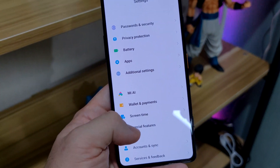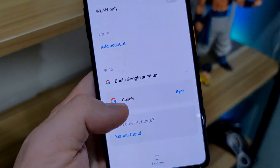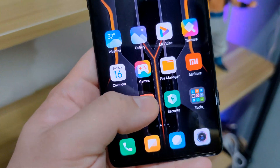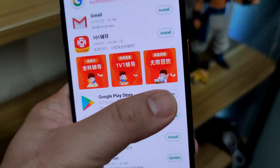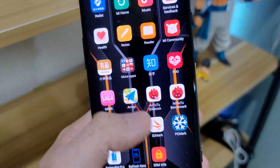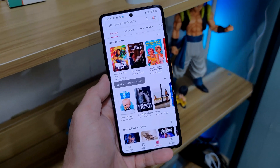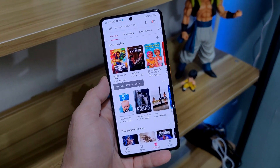All you need to do is scroll all the way down. Go to Accounts and Sync. Turn on the basic Google services. Then go to GetApps and type in Google. Just update the Google Play Store and there you go — you'll have your own Google Play Store, just like me. That's a good update for all you K40 Gaming fans out there.